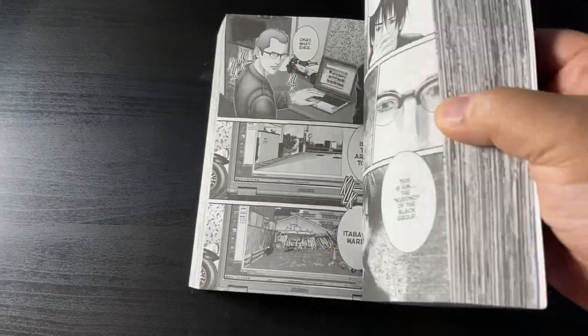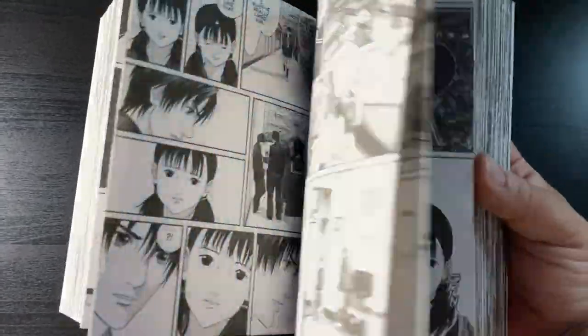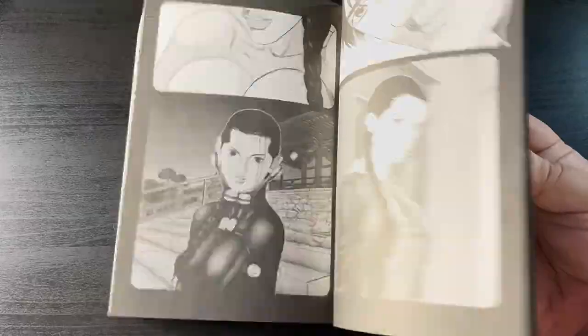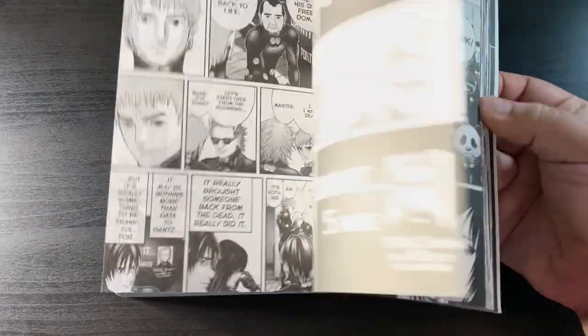We have Gantz omnibus volume 7 from Hiroya Oku. I'm finally starting to get into Gantz — I'm currently in the second omnibus, halfway through, and have been really enjoying it. It's nice to see the evolution of Oku's artwork from where it started with the first volume up to volume 7.